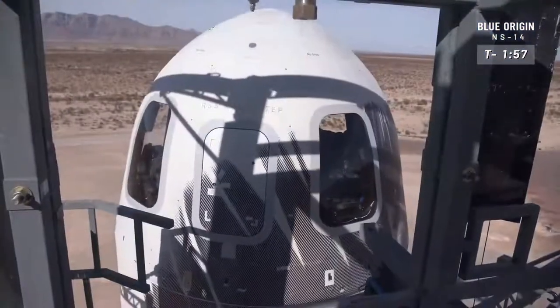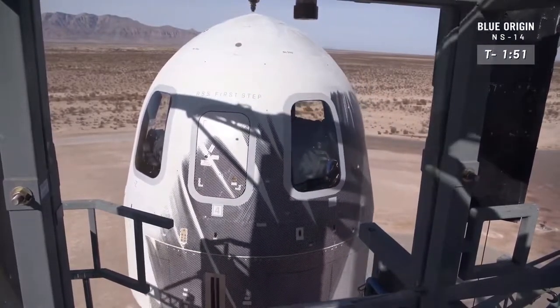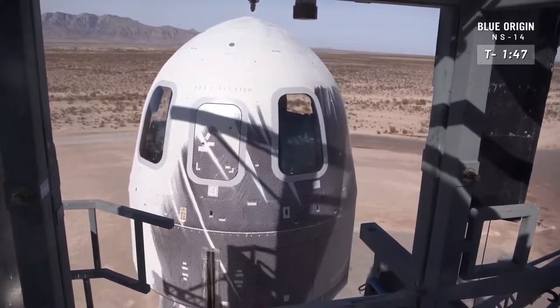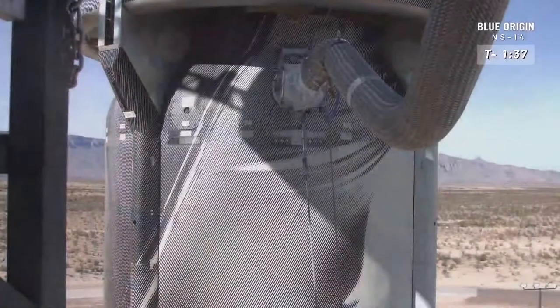All right, everybody, welcome back for New Shepard's 14th mission to space. You see the gantry retracting there. We are getting ready for a launch. This is when it gets really exciting. We have thrown the show over to the rocket. She is in autonomous mode right now. We're waiting to see the final hydraulic system checks and engine gimbal check.